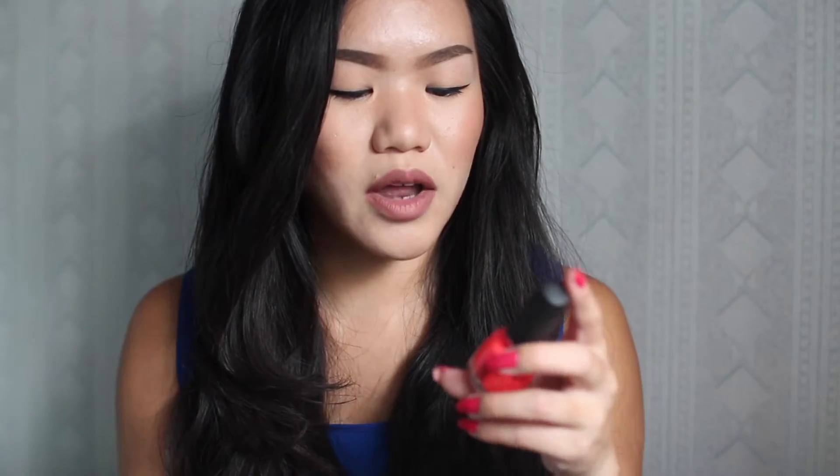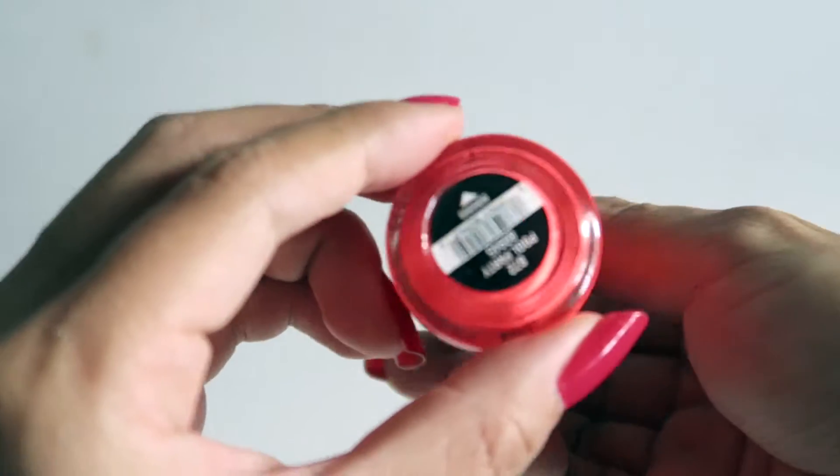The next one is China Glaze nail polish in Pool Party. I find that whenever I'm a bit tan and it's summer, I always go for this nail polish because it's just this perfect summer, bright, in-your-face kind of orange — like a bright neon orange color. I've been loving that.